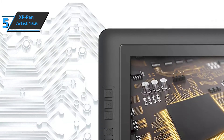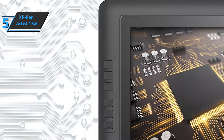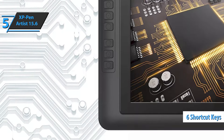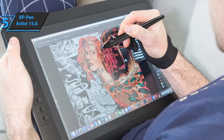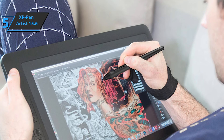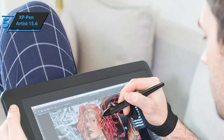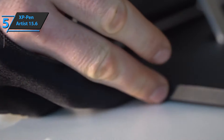The XP-Pen Artist 15.6 offers USB-C connectivity with an included cable that allows you to easily connect the device directly to your computer. There are also six shortcuts that you can customize to your liking and create a work platform that suits you. The XP-Pen Artist 15.6 is compatible with Windows 10, 8, and 7, and also supports Mac OS versions 10.8 and up. As for design software, it is compatible with most major graphics programs such as Photoshop, Illustrator, Clip Studio, and many others.